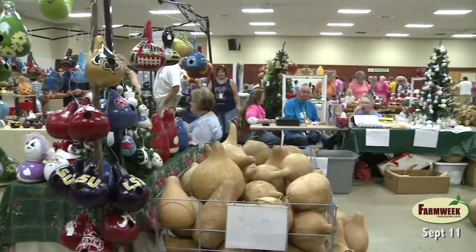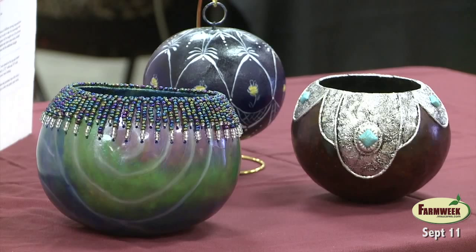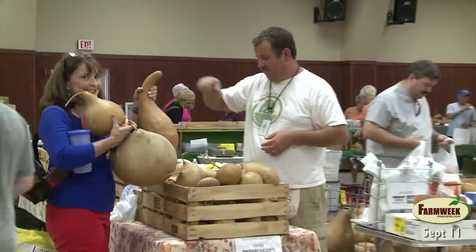When you think of what gourds are used for, the first thing that comes to mind is probably birdhouses. But over the past several years, gourd artists, as they're called, have come up with countless new ways to make them into works of art. With the right technique, some gourds don't even look like gourds. Paul Grubbs, chairman of the fifth annual Mississippi Gourd Festival, says they come in almost any shape and size you can imagine.